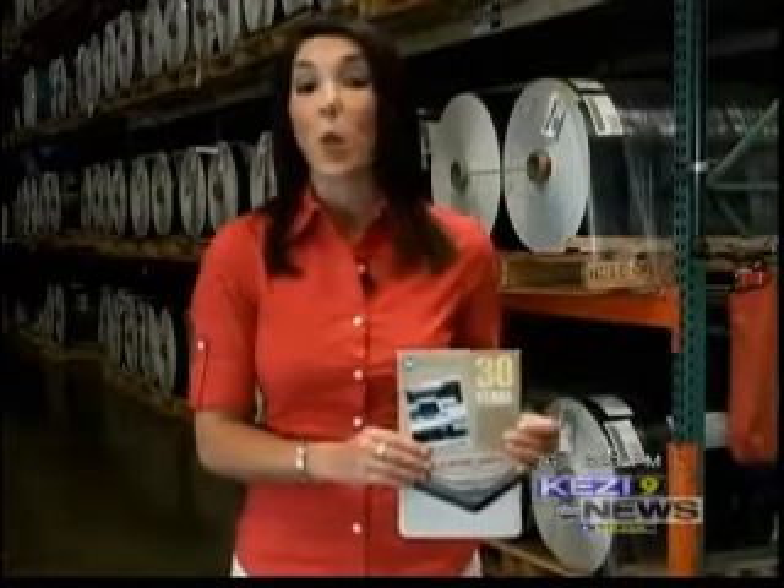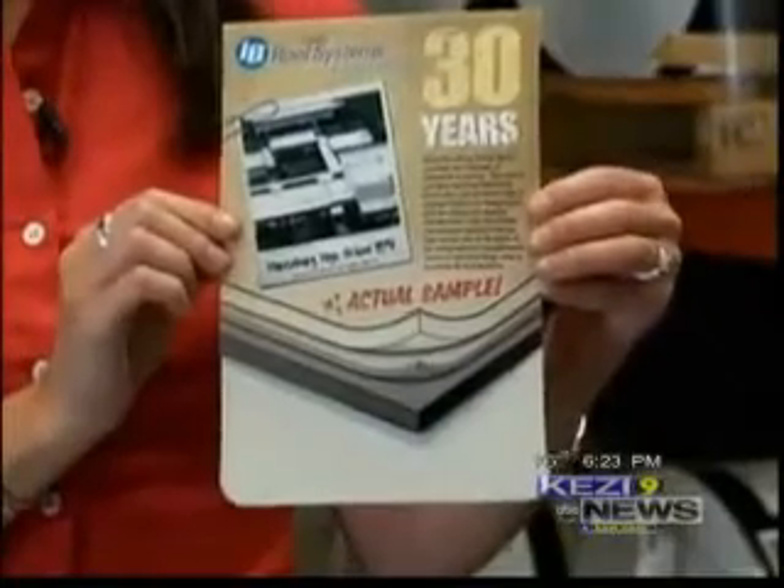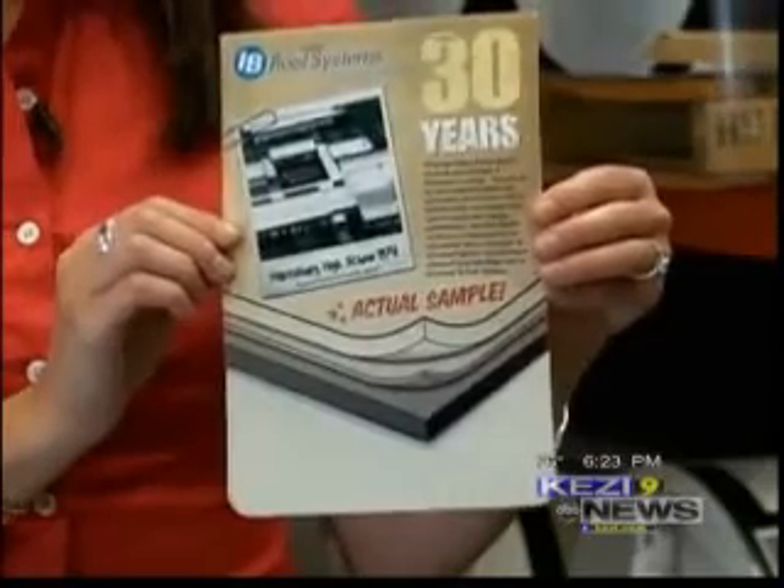Not only do I.B.'s white roofs reduce greenhouse gas emissions and one's own carbon footprint, they also have a very long life cycle lasting 30 years. This is an actual sample taken from Harrisburg High School's roof that lasted for more than three decades.